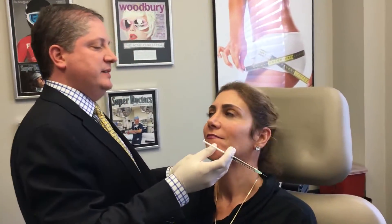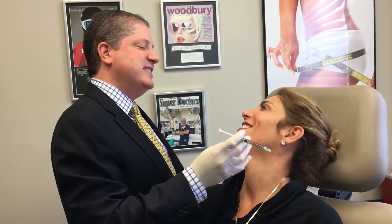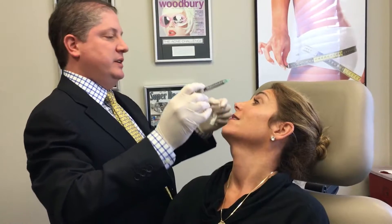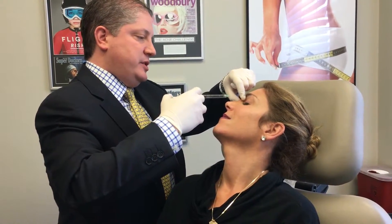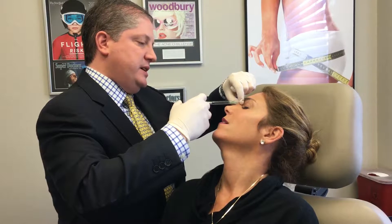What are we starting with? Turn to me, lean your head back. Make your 11 lines for me. Raise your eyebrows. Okay, relax. So we're just going to put a little bit of Botox in here.